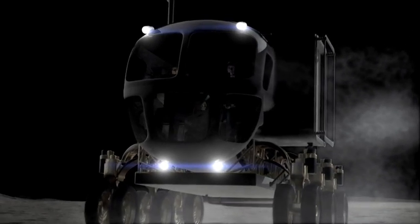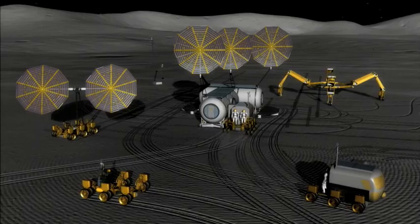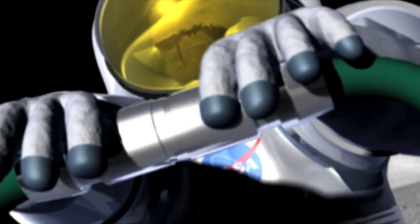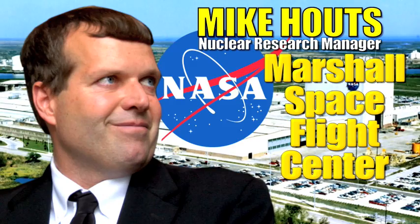NASA's mission to explore worlds beyond our own would never get off the ground without innovative ways to power all the operations that make that possible. To explore the universe, you need a lot of energy. Mike Houts is a Nuclear Research Manager at Marshall Space Flight Center.